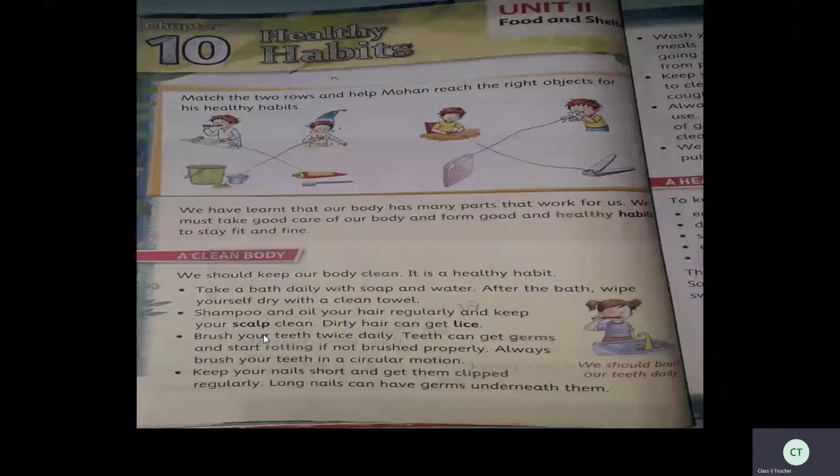Shampoo and oil your hair regularly and keep your scalp clean. Dirty hair can get dry. Children, you have to take care of your hair; otherwise, one type of insect — lice — will come to your hair. Not only in humans, but even animals can get lice.